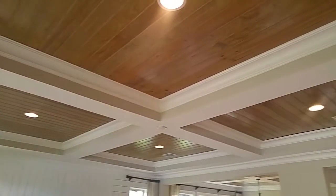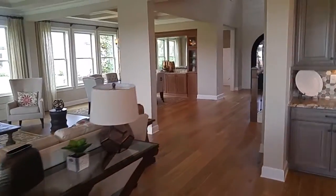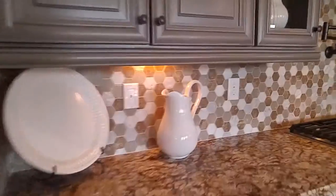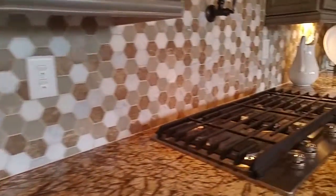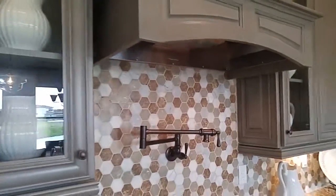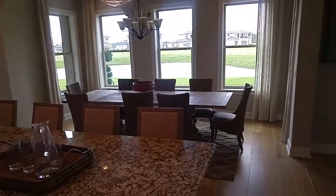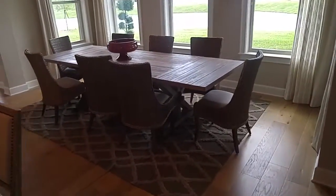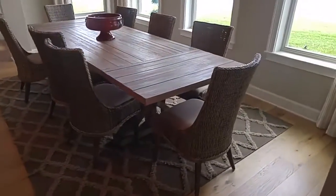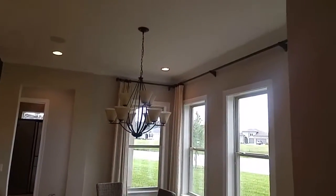Really open floor plan — you can be anywhere in this common area and be part of the company. This is the eat-in breakfast nook, but it's clearly plenty big to feed a family of 20.